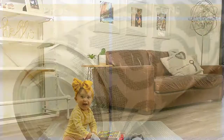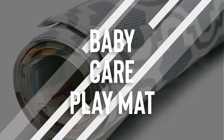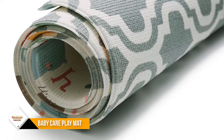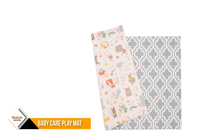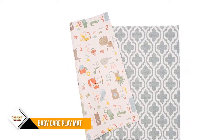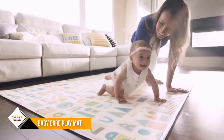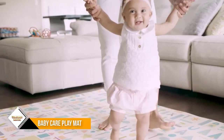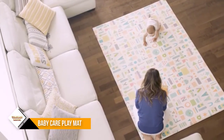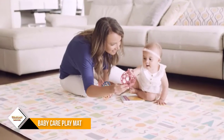Number 6: Baby Care Play Mat. The original and authentic mats were first developed 30 years ago in South Korea, where floor-based living is part of a centuries-old tradition. Over time, they have continued to evolve and enhance the original design to bring hypoallergenic, waterproof, and ultra-soft play mats to the U.S. market. The Baby Care play mat provides a safe and hygienic place for babies and children to play.